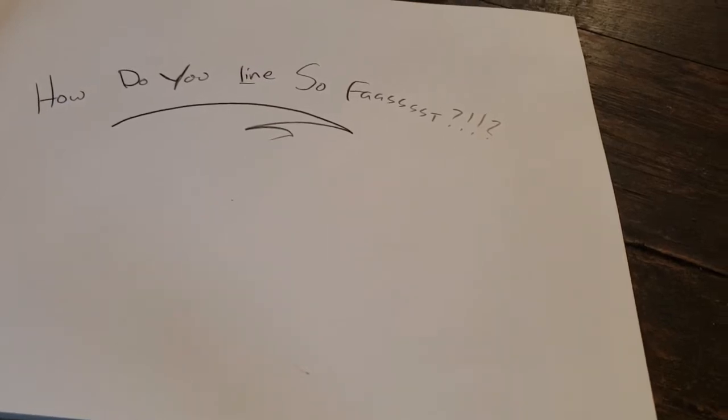Hello again, this is Ryan from BetterTattooing.com and today we're going to be answering a question I get asked by just about every friggin' tattooer out there: How do you line so fast?